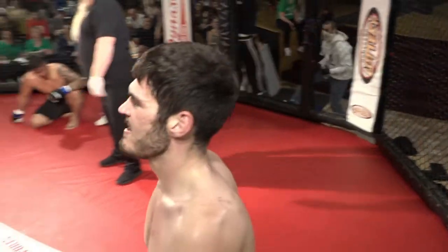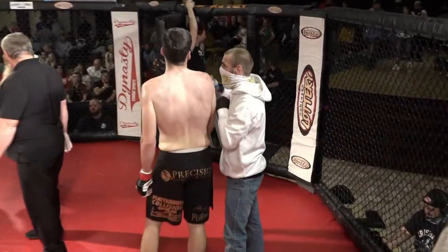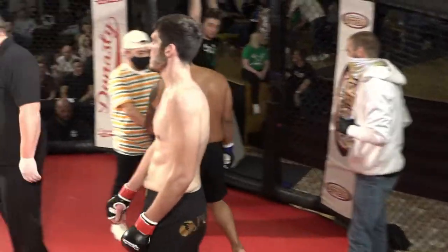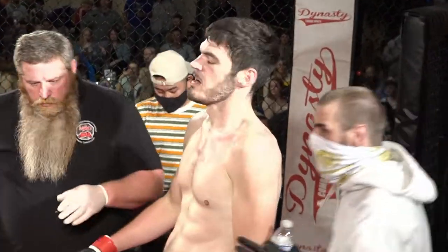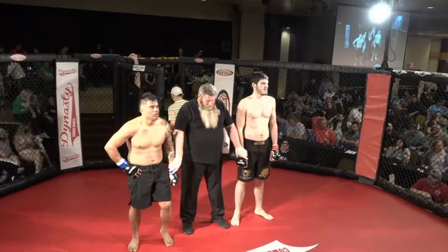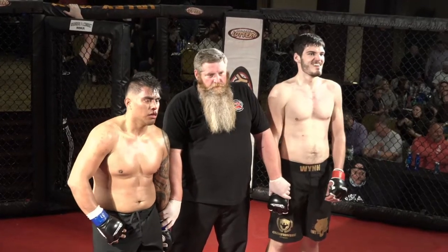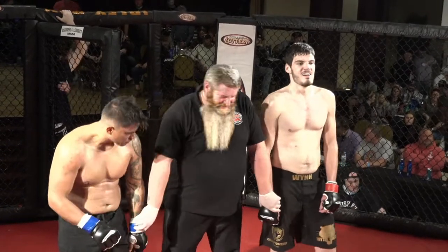Zach Wynn looked pretty good. He did not get tired. For the amount of strikes he threw, you'd expect an amateur to get a little bit tired. But I don't know if he just rode the adrenaline wave or what. He did a great job. Kept a really good pace. The all-new Championship Fitness in Omaha is 2-0 so far tonight. That is all they have tonight, so they're going to go undefeated on the night. Good for them — two good debuts.